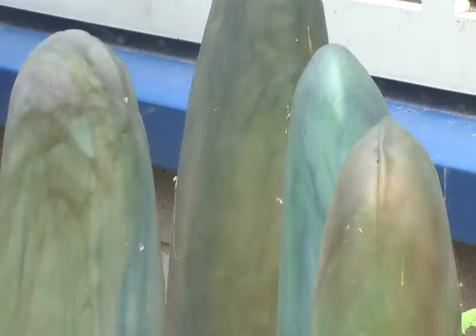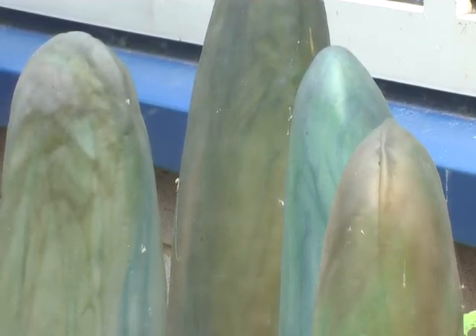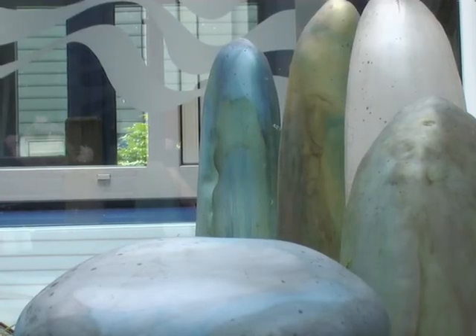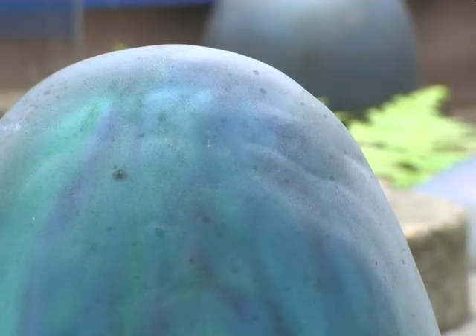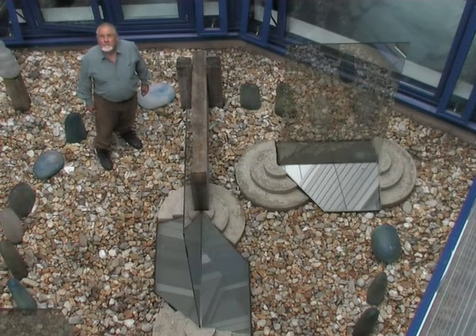And the glass rocks we made for it are quite large, etched themselves, so that they change in colour when it rains and when it's dry. And therefore it's really an environment inside the courtyard.